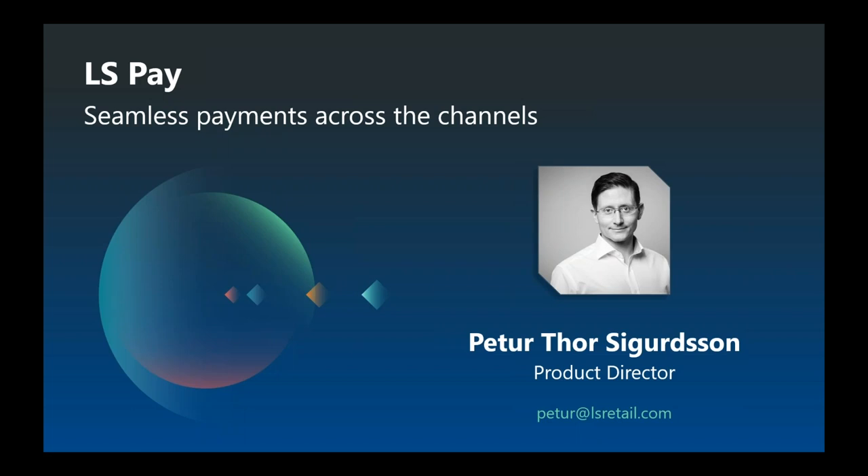Before we get started, I'd like to go over a few items so you know how to participate in today's event. This webinar is being recorded and we will distribute the link to the recording shortly after. All participants are muted and we will have a Q&A session at the end. As we progress, please type your questions in the question panel found in the attendee console, and I will read them out and answer them at the end.